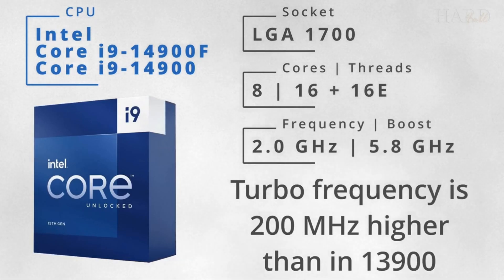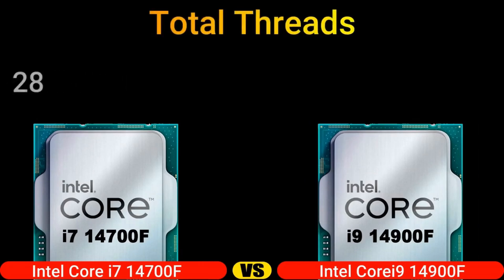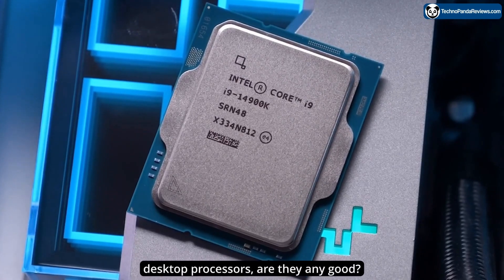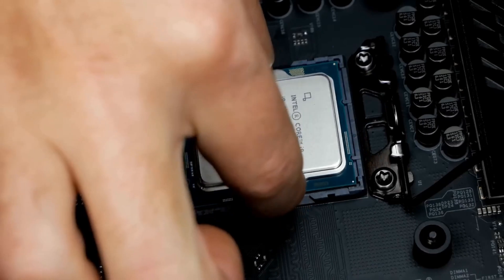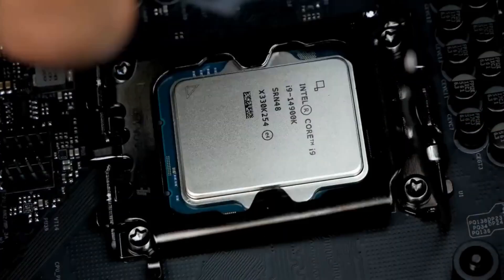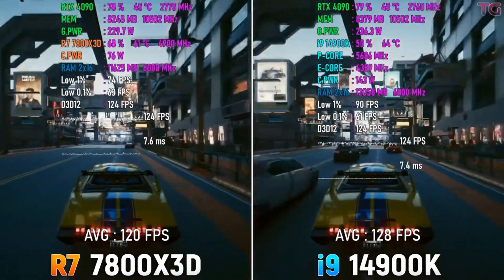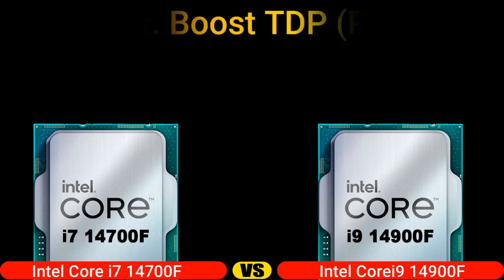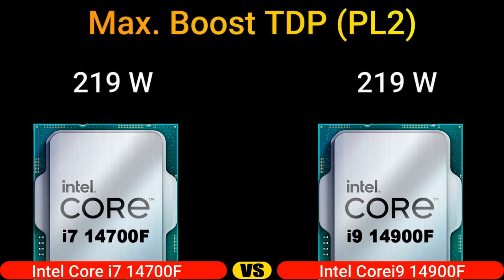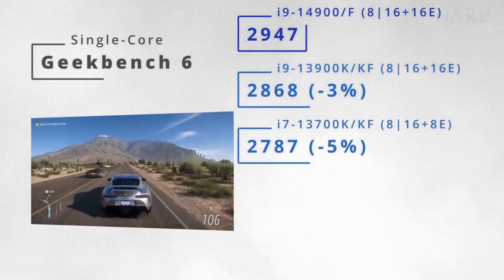Let's outline the specs that etch this CPU into the annals of computing history. The 14900, with its LGA1700 socket, is furnished with 24 cores and 32 threads. Eight performance cores pulsate at a base of 2 GHz, turbo-boosting up to a breathtaking 5.8 GHz. Supporting this powerhouse, 16 efficient cores stand at a base of 1.5 GHz, sprinting to 4.3 GHz when required.